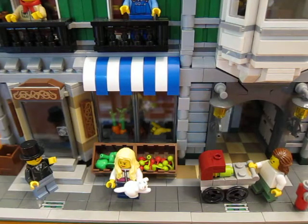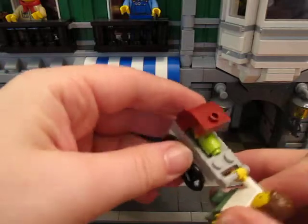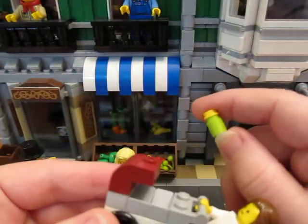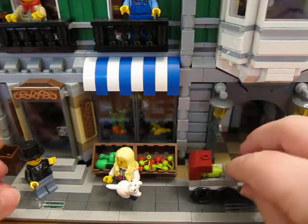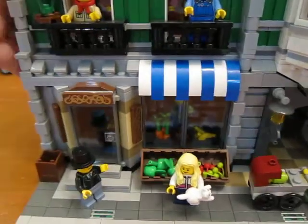Hi guys, I wanted to show you the custom interior that I put into the Green Grocer. One small thing I did: I made a baby to go in the buggy - it's just a cylinder and a little yellow stud. So that's the baby. Let's start with the bottom floor.